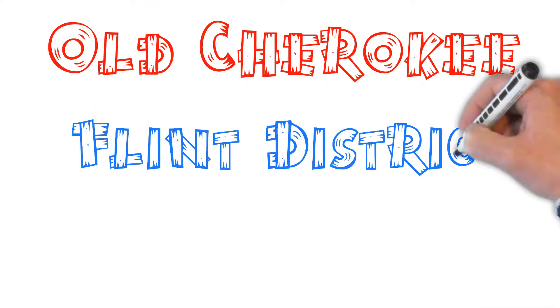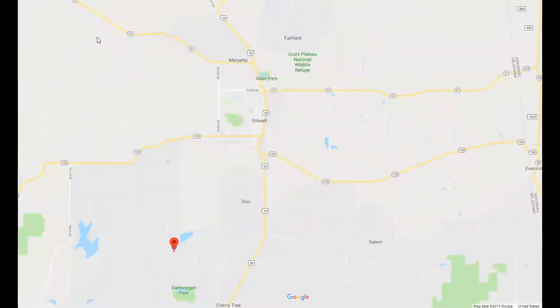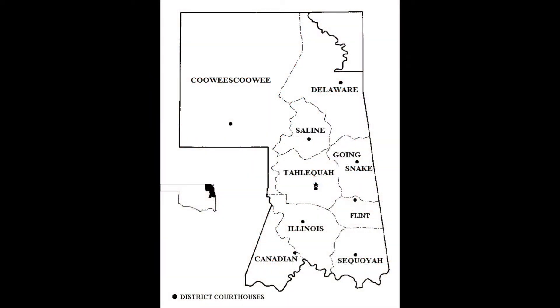Hi, I'm Phil Constantine. We're going to be looking at the Flint Courthouse in Spring. It's not too far from Stillwell, Oklahoma, a little bit southwest of it, and about a mile from the Dahlonega School. It's located in Section 20, Township 15 North, Range 25 East, if you've got one of the old maps. You can see from some of the maps that this was in the Flint District in what was originally the Cherokee Reservation.